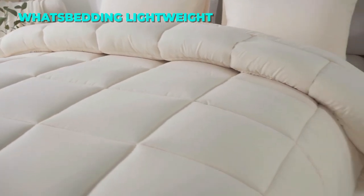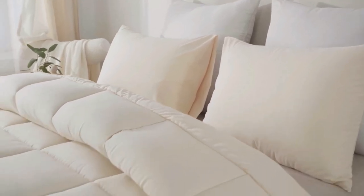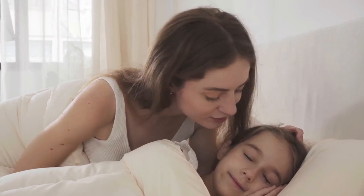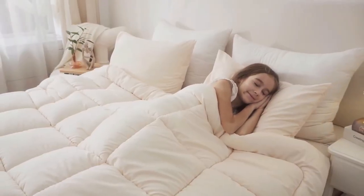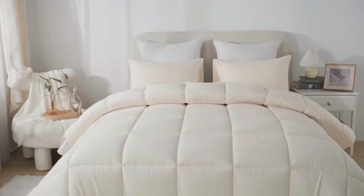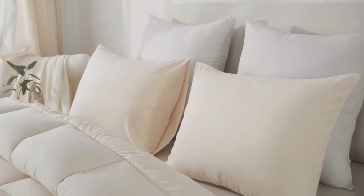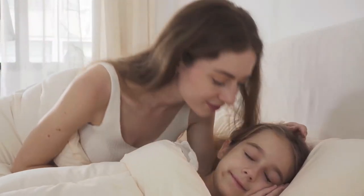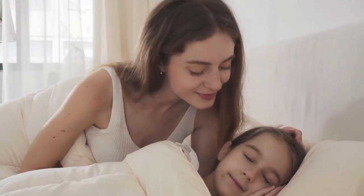The fourth comforter set on our list is the What's Bedding Queen Comforter Set. This set is a great choice for anyone who prefers a simple and minimalist style. It has a solid color that goes well with any decor, creating a sleek and modern look. The comforter has a square stitching design that prevents the filling from shifting and adds a touch of elegance. It also has corner tabs that make it easy to attach a duvet cover. The comforter is made of high-quality microfiber fabric and filled with down-alternative fiber that is soft and cozy, providing the perfect level of warmth for any season.